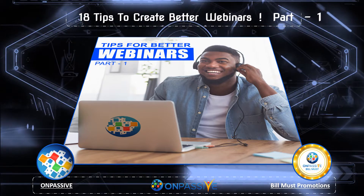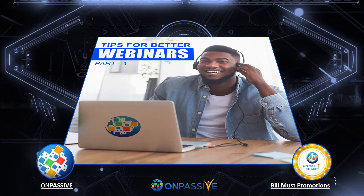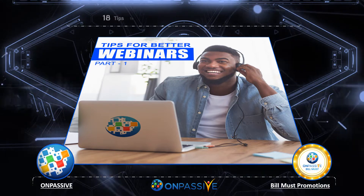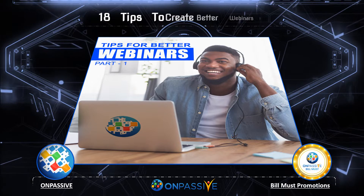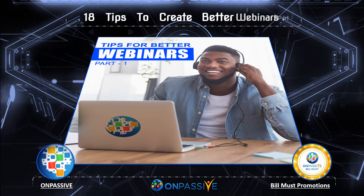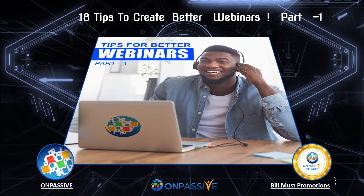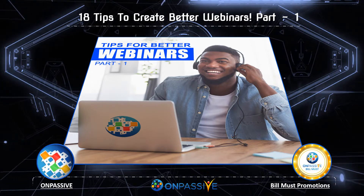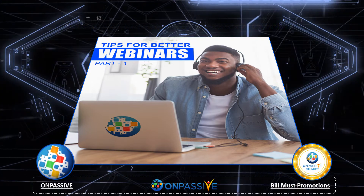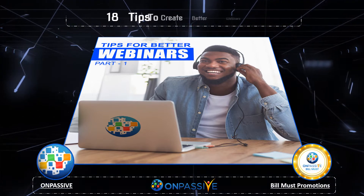Tip 1: Creating a webinar series — explaining a topic in depth to get repeat engagement. To get the most repeat engagement, you need to create a webinar series capable of explaining a topic in depth. This gives you the opportunity to cover a topic by giving prospects a better reason to come back and engage. You can register multiple webinars with series, resulting in more than 10x registrations and 5.5x more sign-ups than your average webinar.